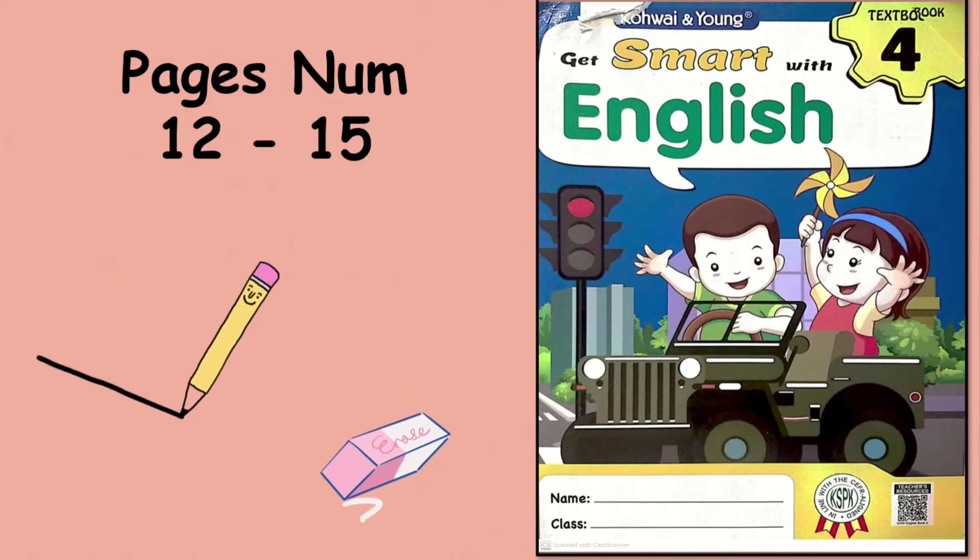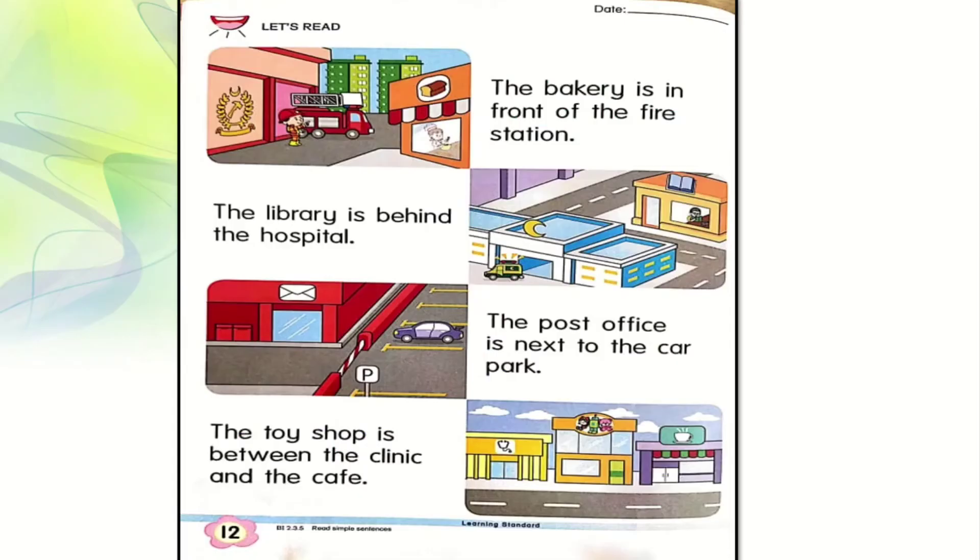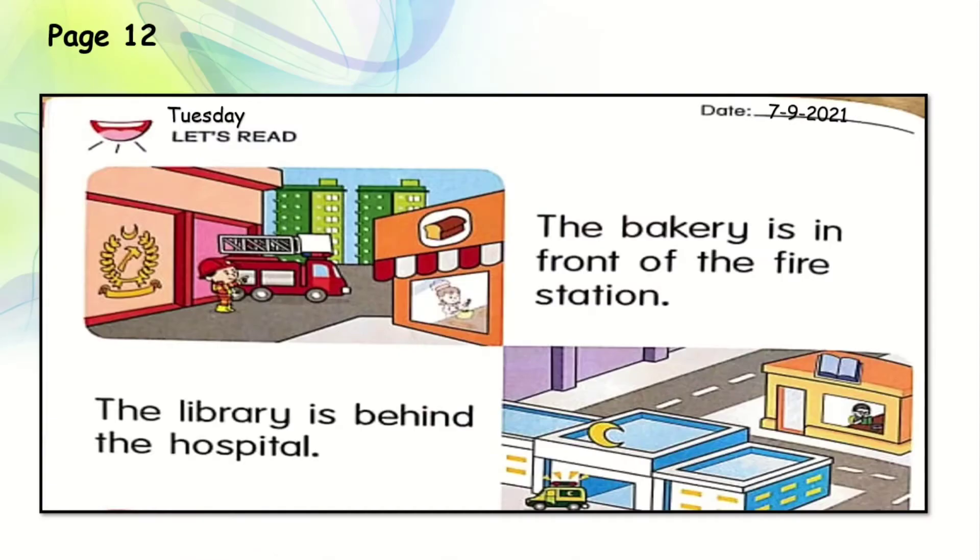Now let's grab your pencil and eraser. Page 12. Let's write today's date: Tuesday, 7th September 2021. Let's read. Are you ready, students? The bakery is in front of the fire station.